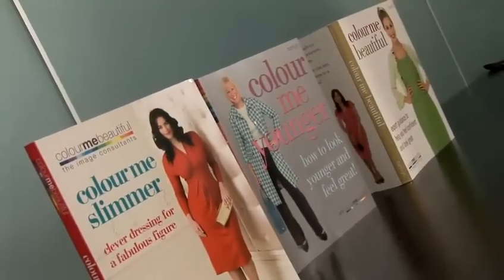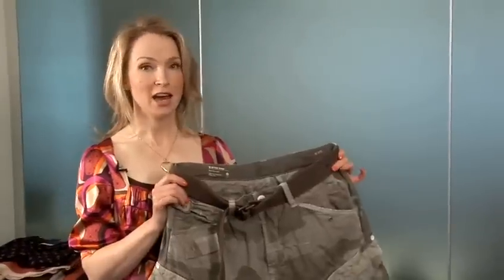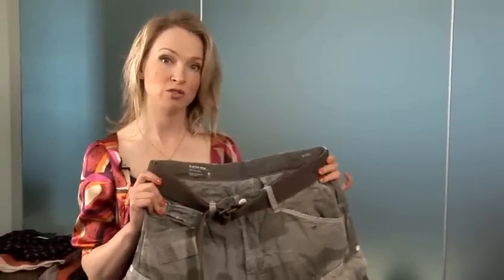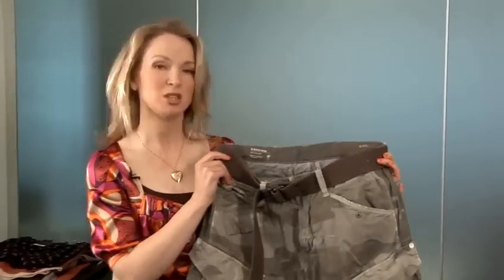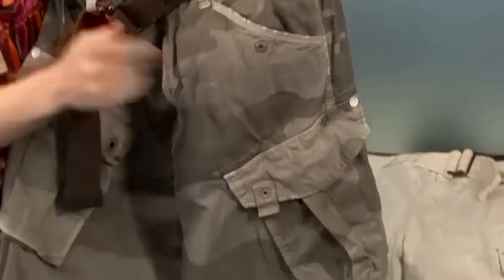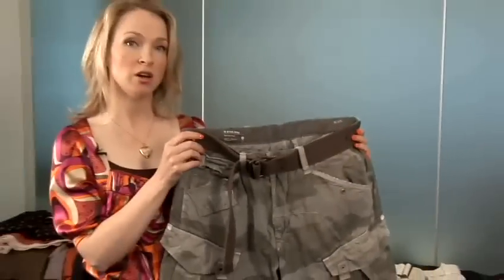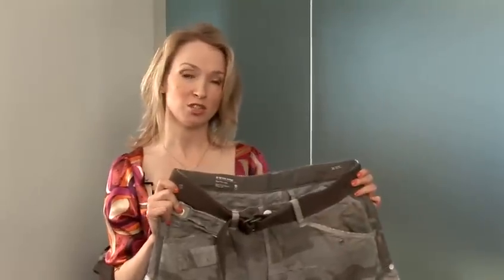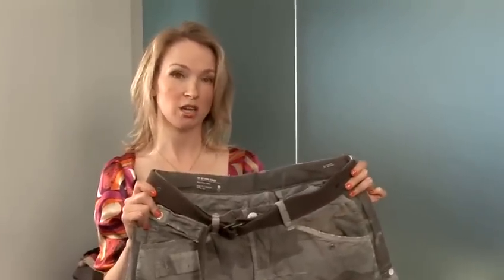My name is Mandy Letho, I'm an image advisor for Colour Me Beautiful and I'm here today to help you choose and wear a variety of shorts. When choosing camo shorts, one good thing to look for — especially if it's your first pair — is something slightly more muted. By muted I mean the pattern isn't particularly contrasty: there is a clear camo print, but it's not a bright color, not heavily contrasty, and it will be much easier for most gentlemen to wear if you're not really sure what your particular coloring is.